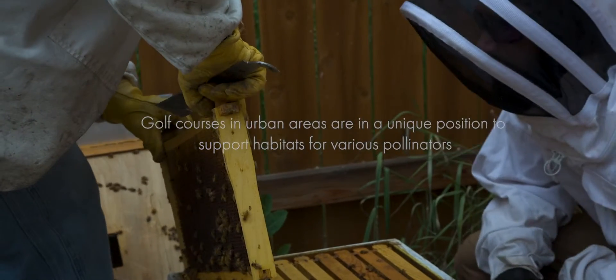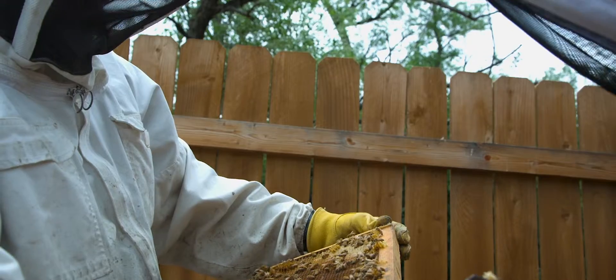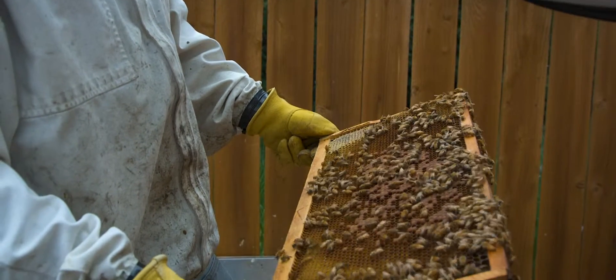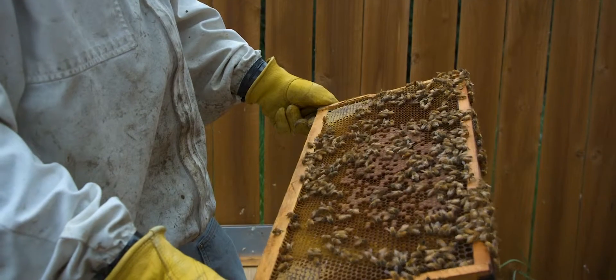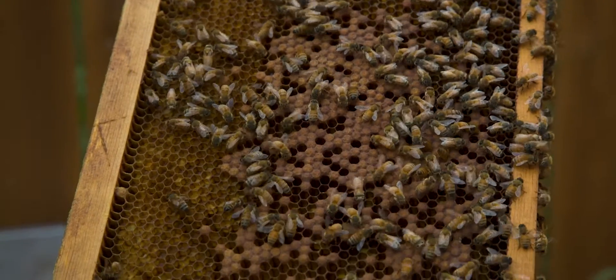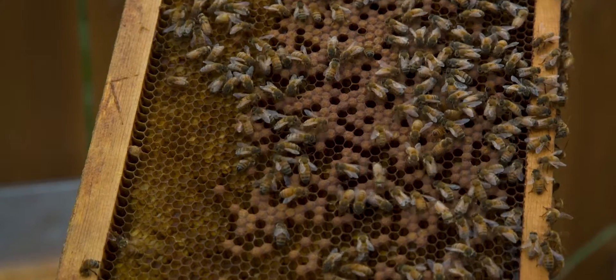The number one goal I have right now is to work on honeybee health and maintenance and make sure that they are as healthy as possible. So we're rolling out an IPM program that is focused on controlling varroa mites, which basically leads to a whole host of other diseases and issues that bees encounter.